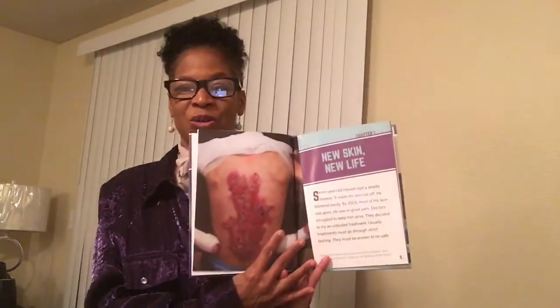The book is by Sue Bradford Edwards: Engineering the Body — Stem Cells. Chapter 1: New Skin, New Life. Seven-year-old Hassan has a deadly disease. It made his skin fall off. He blistered easily. By 2015, most of his skin was gone. He was in great pain.